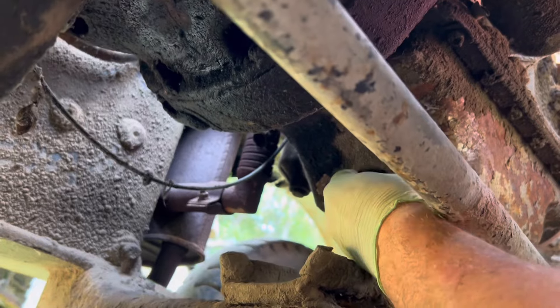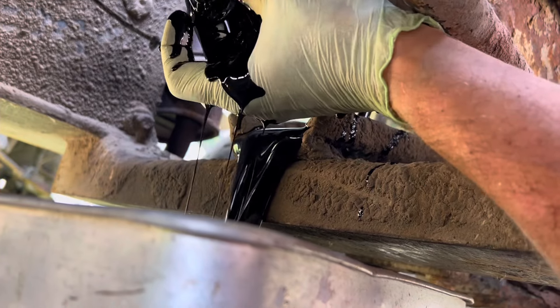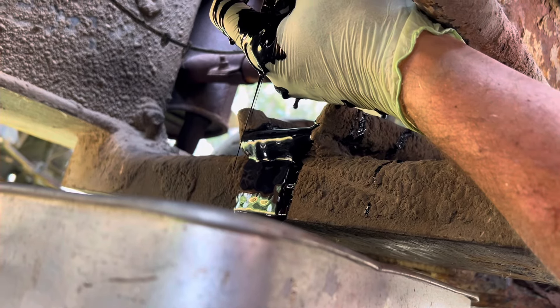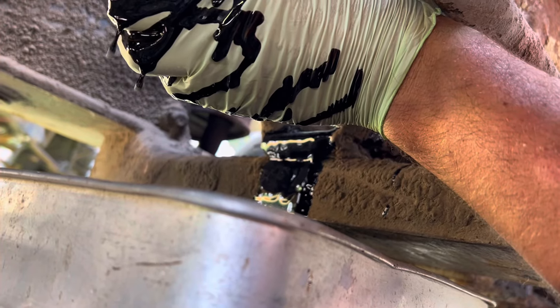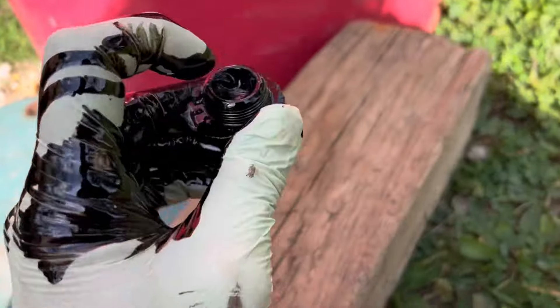I already loosened the drain bowl for theatrics. Do you hear those things hit the bottom of the pan? I hope that was just rocks and crap that was stuck. This is some of the smelliest — this is dark, that's dark for a diesel.